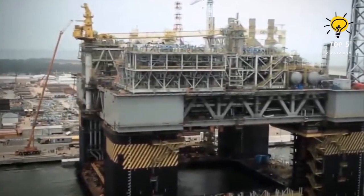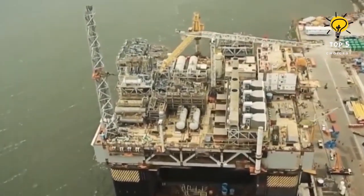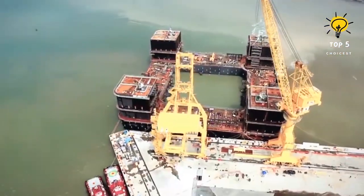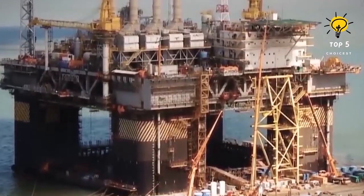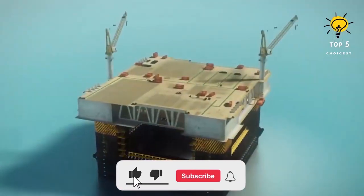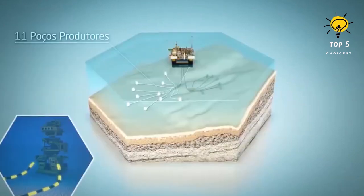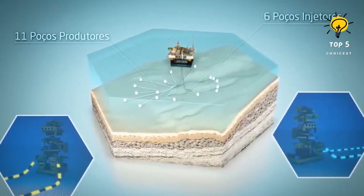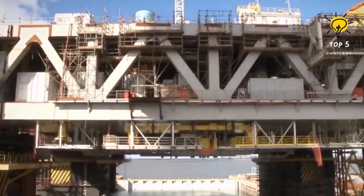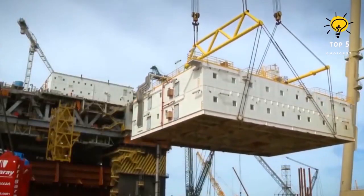Number five: the P-55 oil rig. Constructed in Brazil, the P-55 is the largest semi-submersible platform ever built in the country. It is located 125 kilometers from the coast of Rio de Janeiro and is anchored by 16 mooring lines at a substantial depth of 1,800 meters. The platform functions through connections with 11 extraction wells and 6 injection wells, with the added capacity to compress approximately 6 million cubic meters of natural gas.